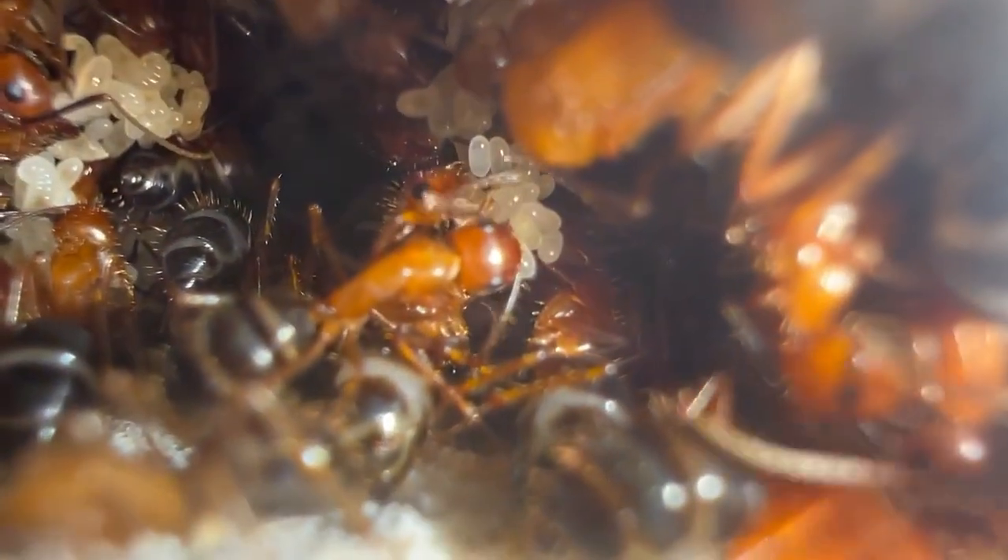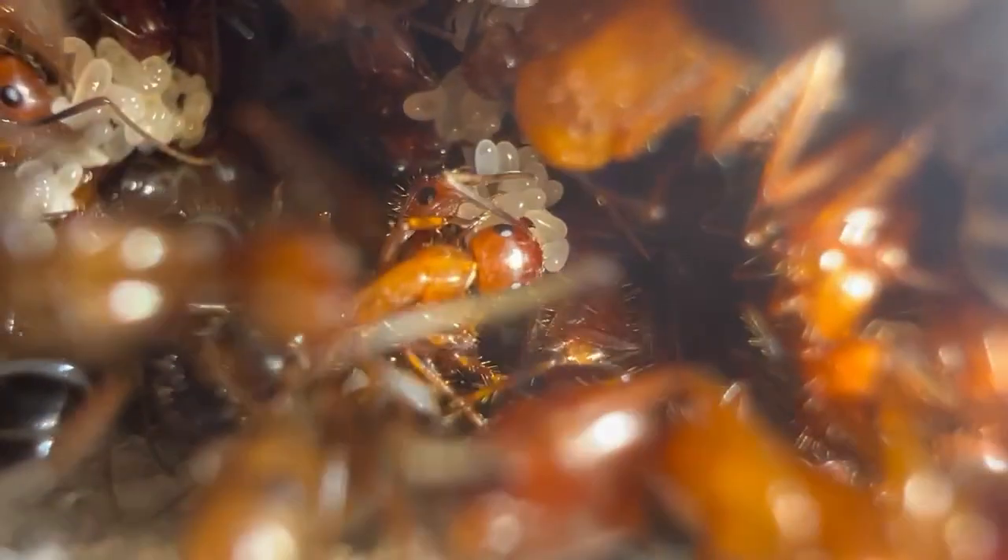Before we get started, this colony still doesn't have a name. So what are you waiting for? Leave a comment below and I'll pick the name I like the most.